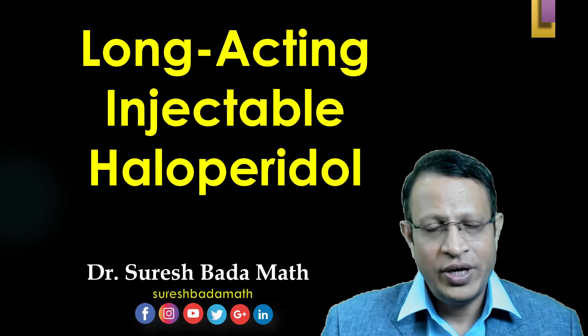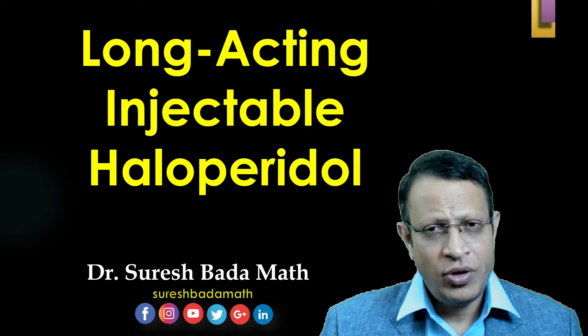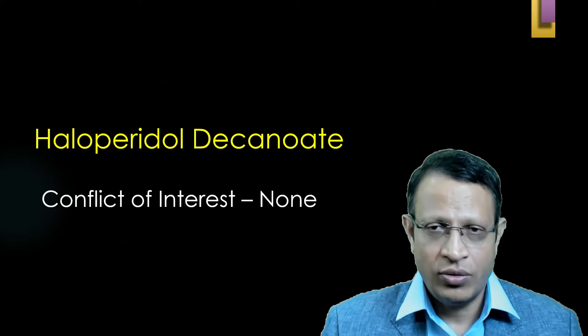Hello friends, today we are going to discuss about long-acting injectable haloperidol decanoate. I am Dr. Suresh Bhadamat, professor of psychiatry working at National Institute of Mental Health and Neurosciences, Bangalore.